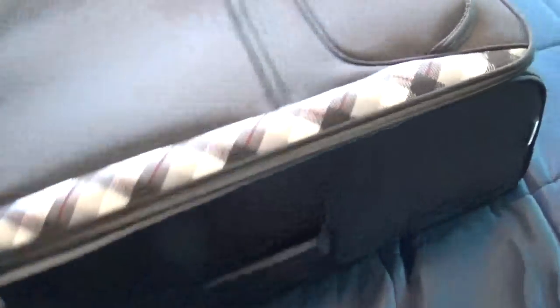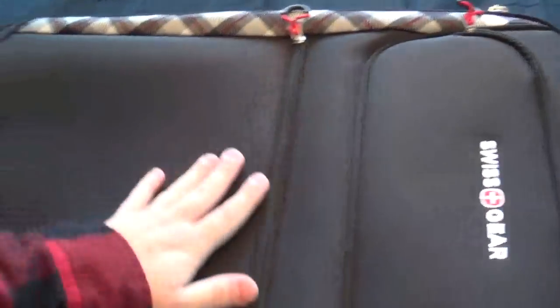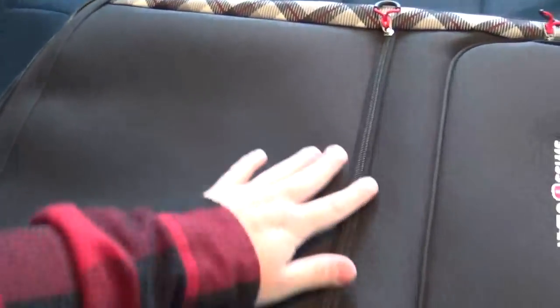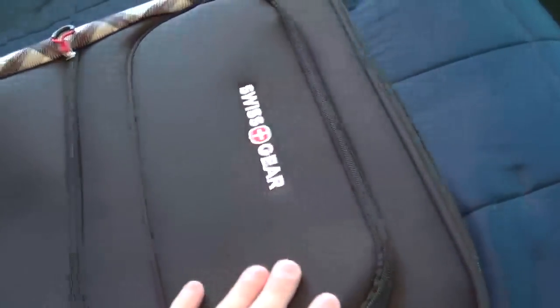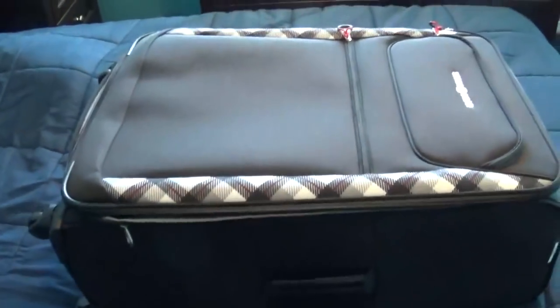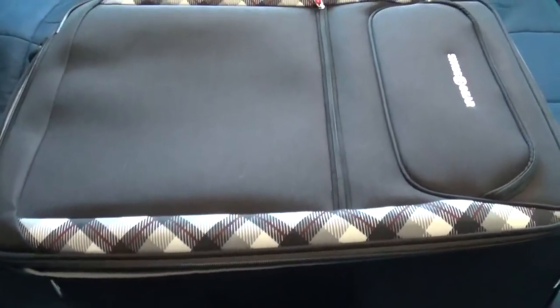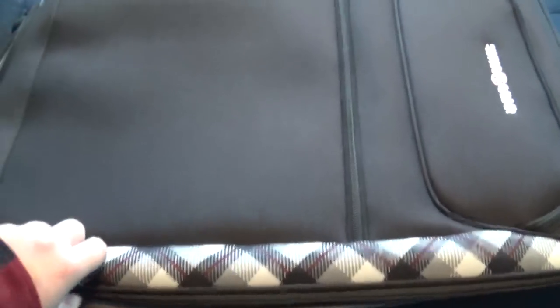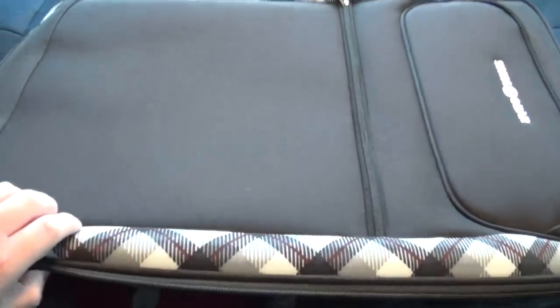I also got a brand new luggage — Swiss Gear. In the front here we got a huge pocket right here, and right here we got a smaller one. These three things I showed you are not the only things I got, but the rest of the gifts are actually inside this suitcase here. So we're going to go ahead and open it up and show you what else I got.